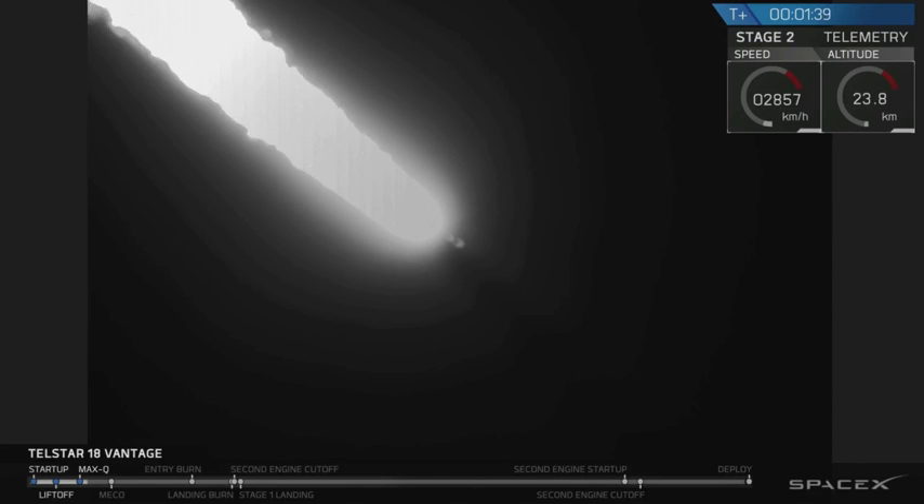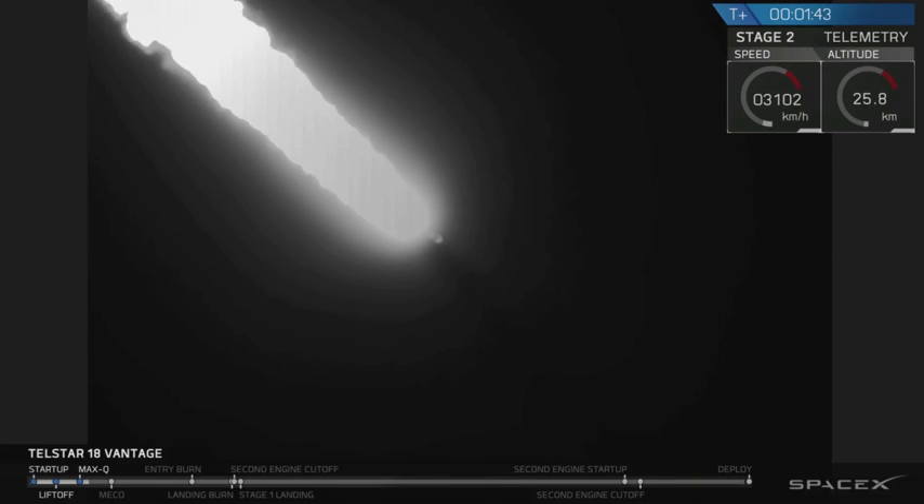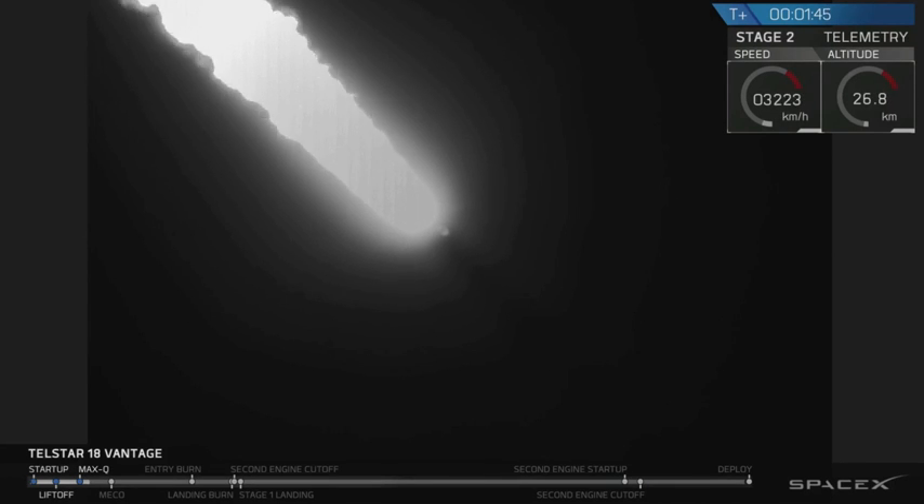Now we're getting ready for chill-in of the upper stage engine. Similar to the first stage, we'll begin flowing liquid oxygen to the pumps. MVAC-D chill-in has begun.